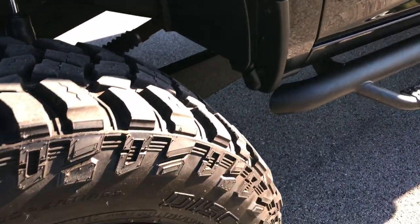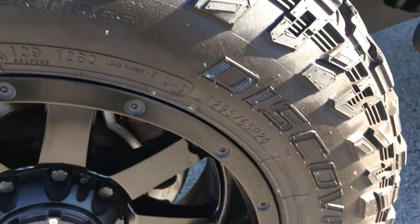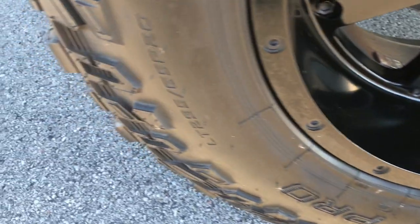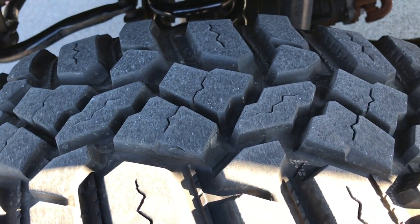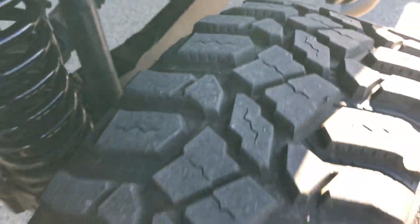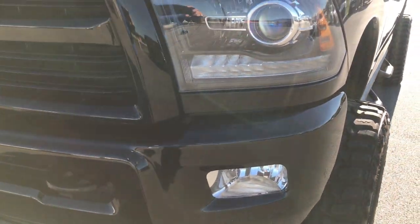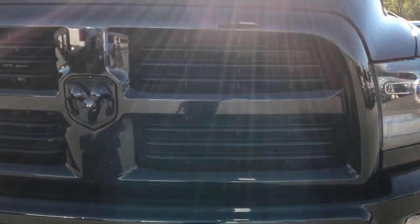Paint is very clean, very reflective. It has 20 inch rims with Cooper Discoverer STT Pros on them — LT 295/65R20s — and these tires look like they have about 70 to 80% of the tread left. It has the projector headlamps and LED running lights.